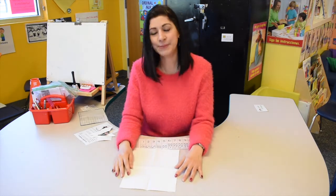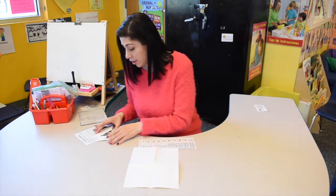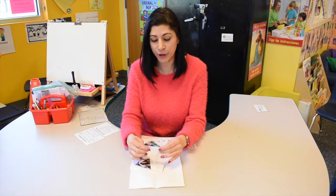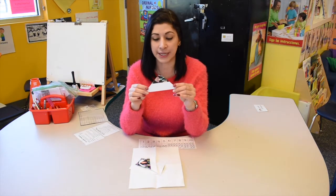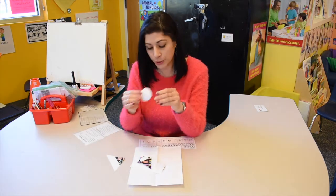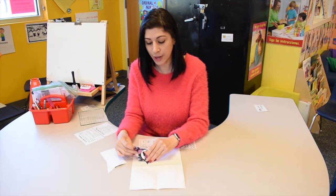Hello, this is Miss Lydian from the YMCA Ogden School District Preschool. Today we are going to do something fun and different. We're going to ask for your lovely mom and dad to help cut some little shapes like triangles, circles, rectangles, and squares.